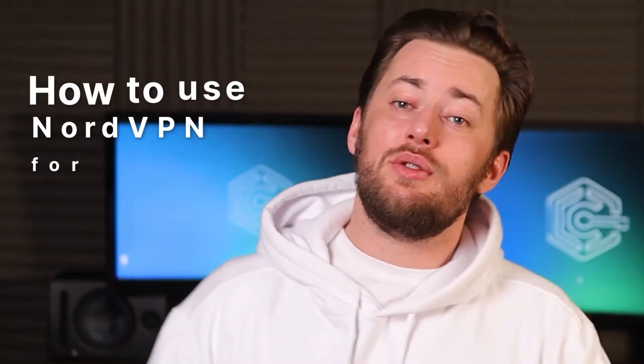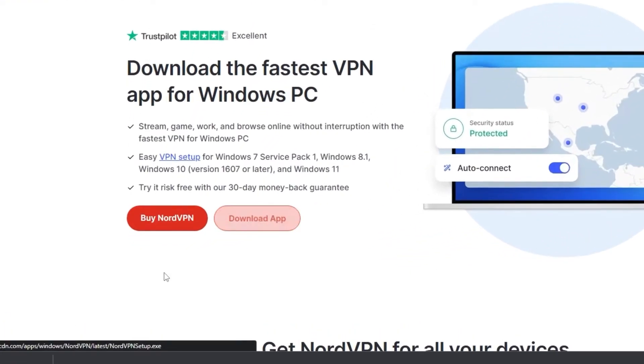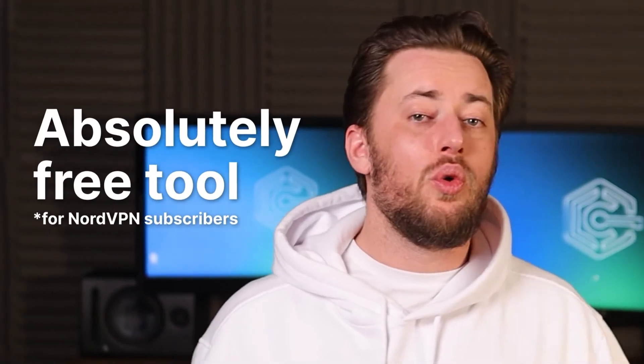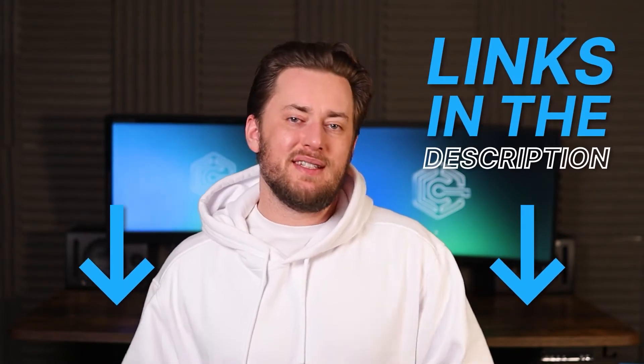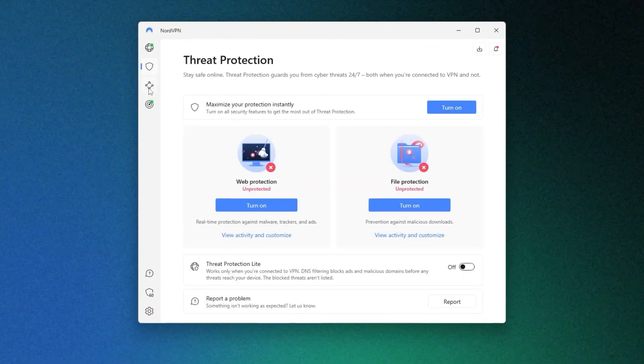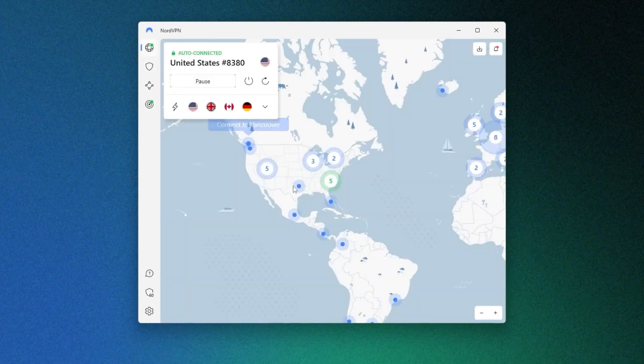So, how to use NordVPN for Netflix? First, you'll need to download the NordVPN app from the official website or respective app store, then sign up for an account. Meshnet is an absolutely free tool for all NordVPN subscribers, so I'll leave my exclusive NordVPN discount deal in the description down below. Once you have your account, this is what NordVPN's main dashboard looks like — it's simple and quite pleasing to the eye, and I really like the minimalist map interface.